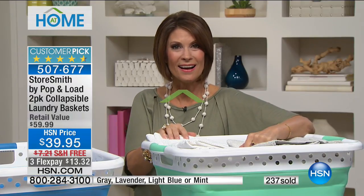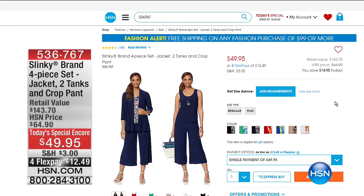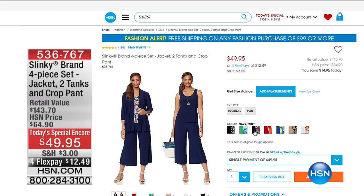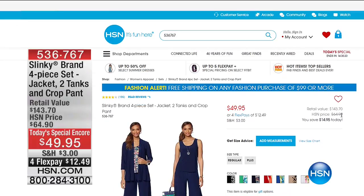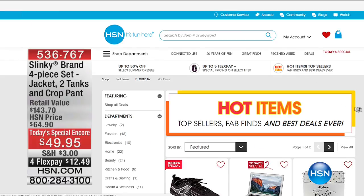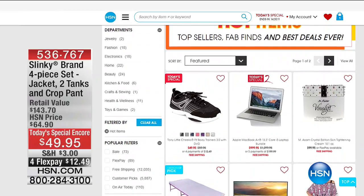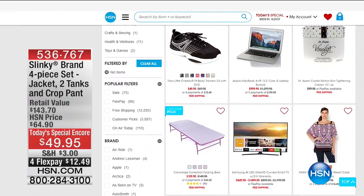We want to show you some of our other hot items on HSN.com. We have one from Slinky — a four-piece set: the jacket, two tanks, and the crop pant at $49.95 on four flex payments. Check out the other hot items — we've got it all consolidated for you so you can scroll through and see what we have. We also have our Today's Special from Tony Little coming up top of next hour, so hope you'll stay with me for that.